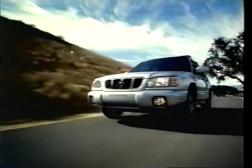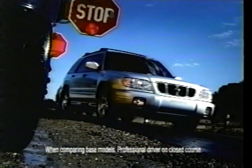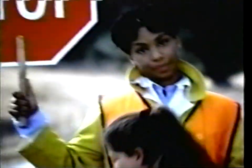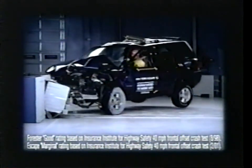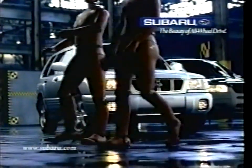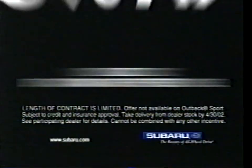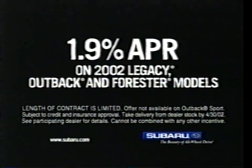Like every Subaru, the Forester comes with all-wheel drive standard — the Ford Escape doesn't. The Forester comes with ABS standard — the Escape doesn't. And in independent crash tests, the Forester received the highest rating; the Escape was rated simply marginal. Nice car. What do I look like — a dummy? Subaru Forester — a smarter way to build an SUV. See your local Subaru dealer for information on financing as low as 1.9% APR.